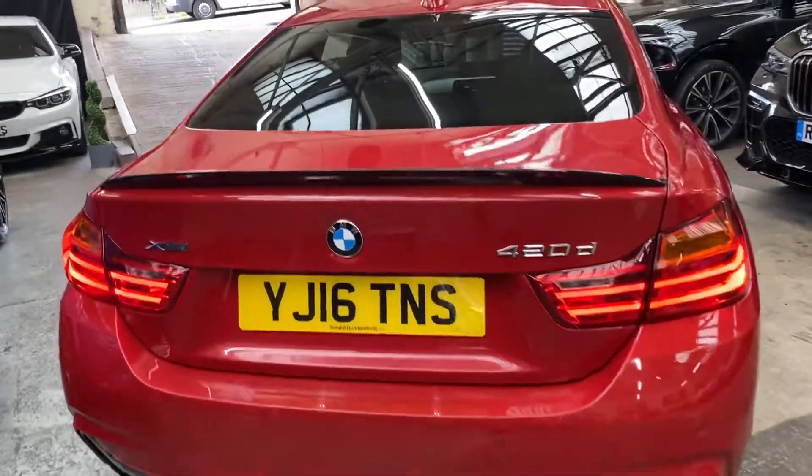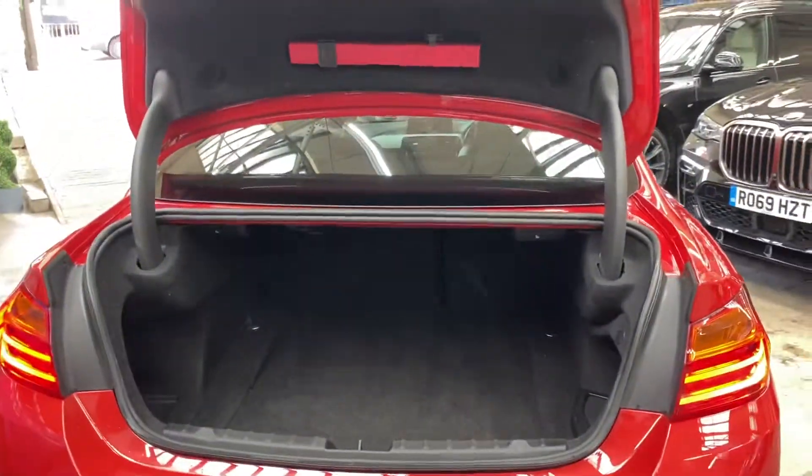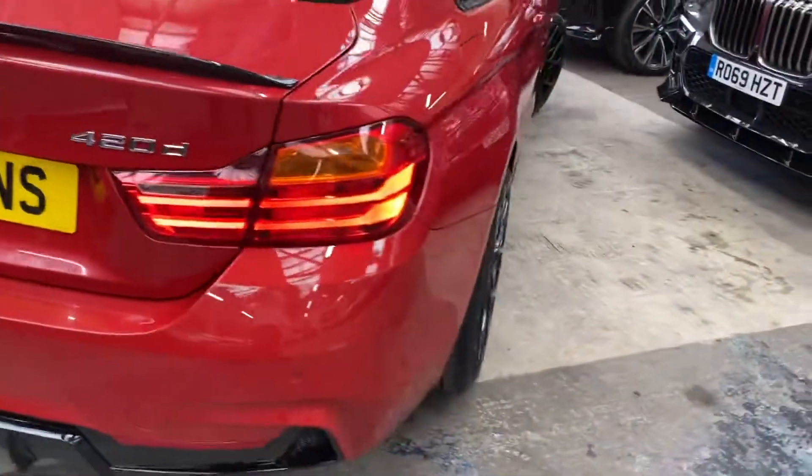We've got a cross-flat rear boot spoiler, front and rear sensors, and as you can see everything around the back of the car is just as clean as everywhere else. Inside the boot you've got a big boot space, split folding seats, and again it's all been cared for very nicely.